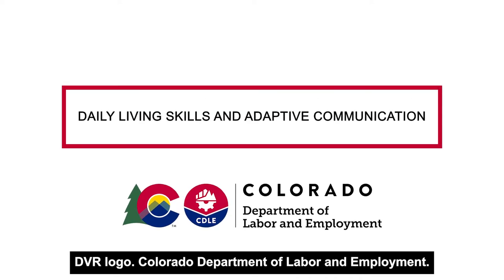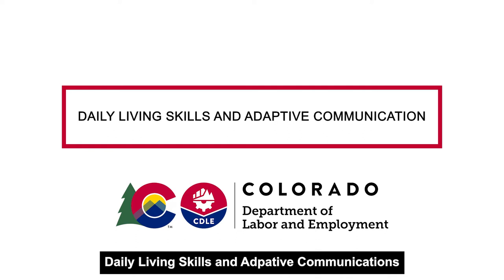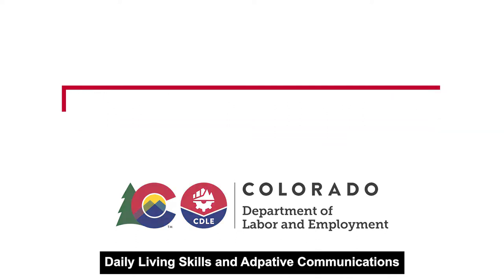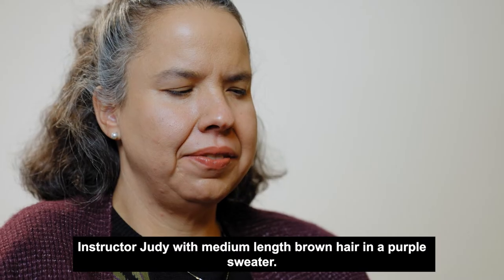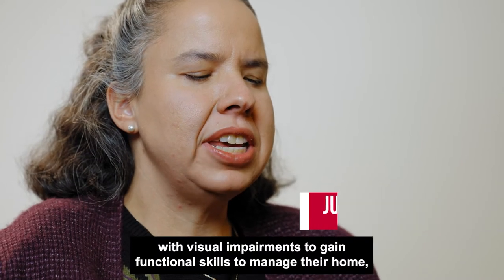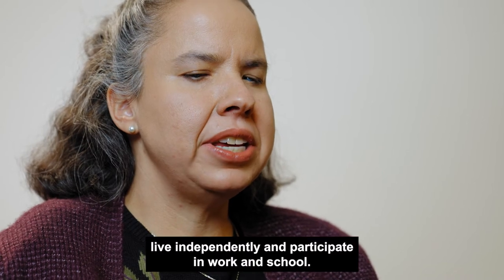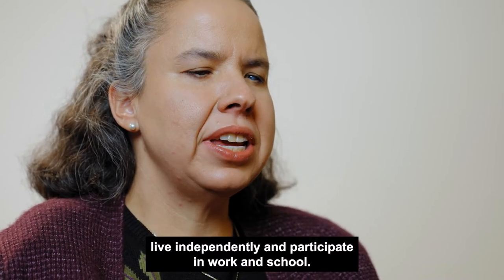DVR logo — Colorado Department of Labor and Employment, Daily Living Skills and Adaptive Communications. Vision rehabilitation therapists assist individuals with visual impairments to gain functional skills to manage their home, live independently, and participate in work and school.